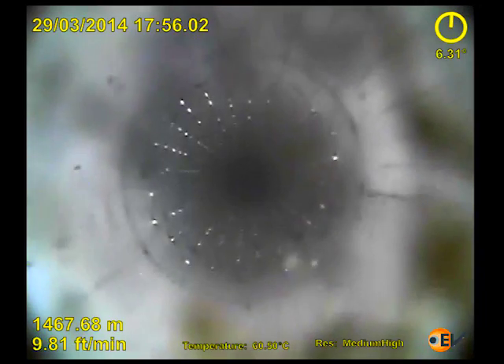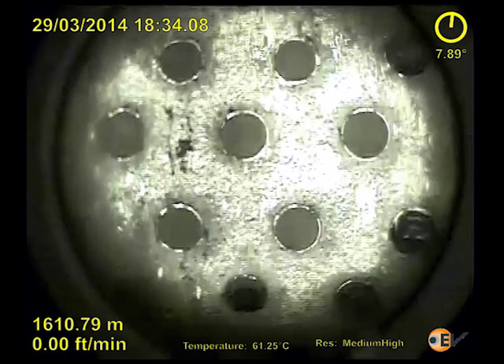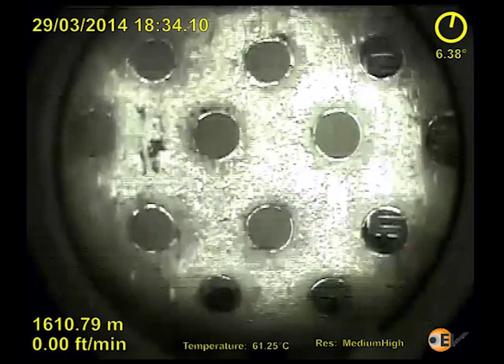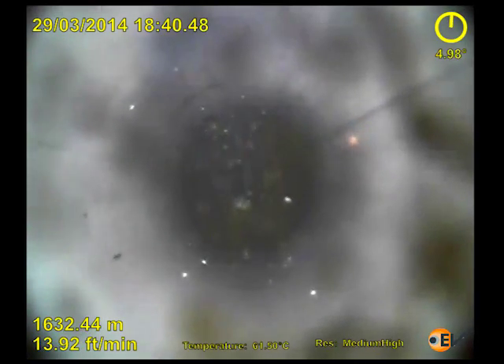In the lower sand screens below 1600m, the side view cameras showed clear build-up inside the ports, and as the camera is lowered down it reaches an obstruction which appears to be material from the blocked screens.